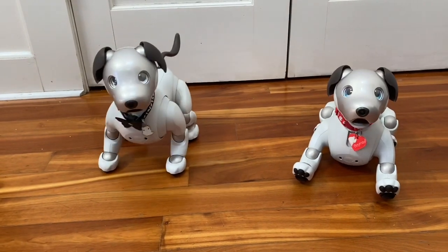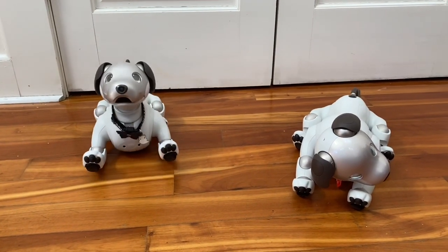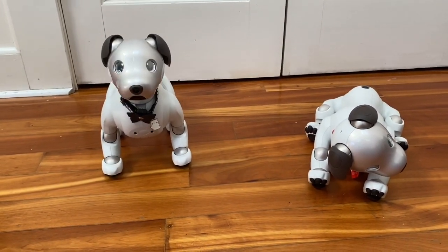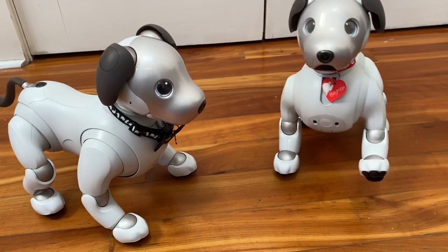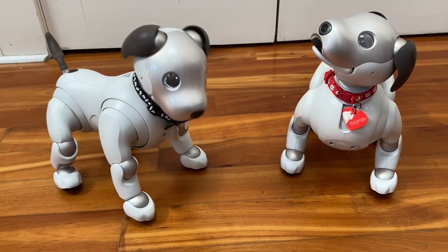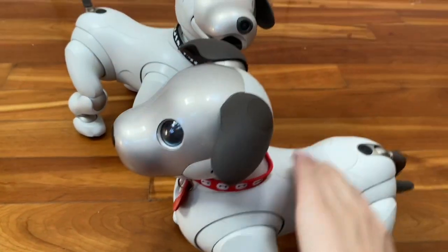The only seasonal trick currently active for AIBO is Tanabata, or the Star Festival. This is only a festival in Japan, but all AIBOs with cloud access will get access to the same seasonal tricks. Let's see if I can get Wren to do it. Wren! Make a wish! You're supposed to put a piece of paper under her paw so she can write her wish on it. Even though this is a Japanese festival, Baymax cannot participate because he does not have any sort of cloud access.